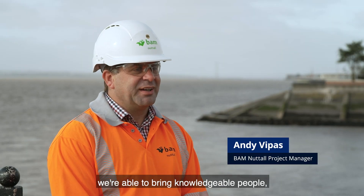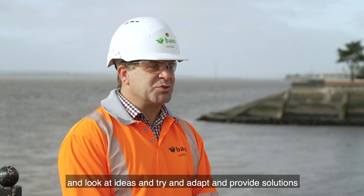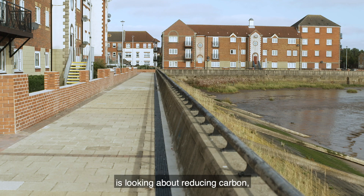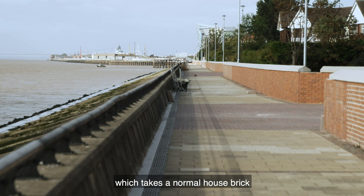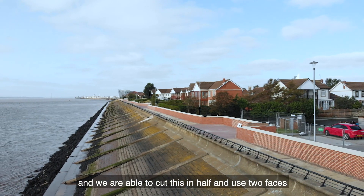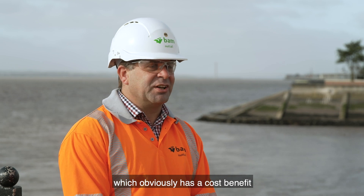When we come onto a scheme, we're able to bring knowledgeable people, a trained workforce, a competent workforce, so we're able to come onto a site and look at ideas and try and adapt and provide solutions which work for that area. One of the key areas we work at at Humber Frontages is reducing carbon, and through this we looked at using brick slips, which takes a normal house brick and cuts it in half, using two faces — essentially reducing the number of bricks by half. On this project we're looking at saving about 250,000 bricks, which has a cost benefit but also reduces our carbon on the scheme.